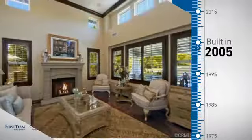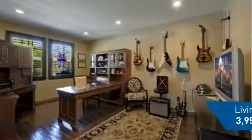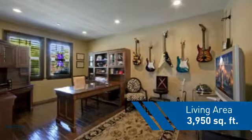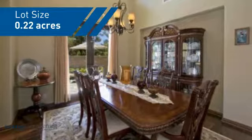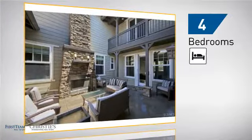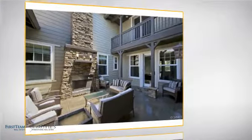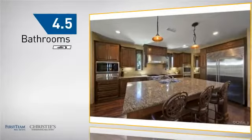This property was built in 2005 and features over 3,900 square feet of space, giving you a spacious layout to play host or kick back and relax after a long day. Inside you'll find four bedrooms, so everyone has a private space to come home to, as well as four and a half bathrooms.